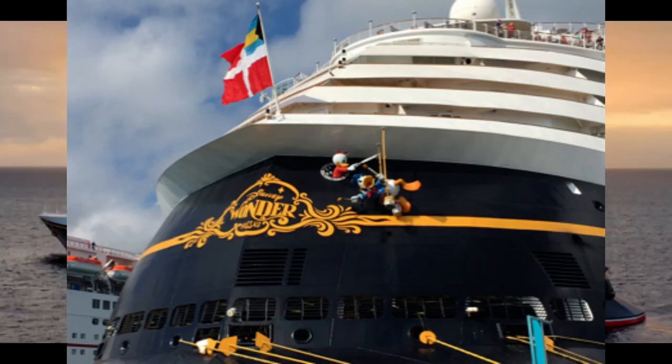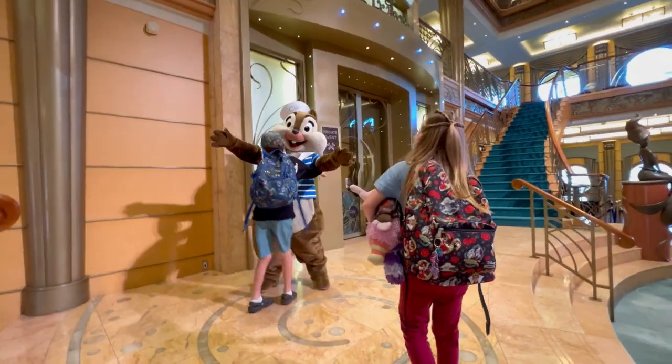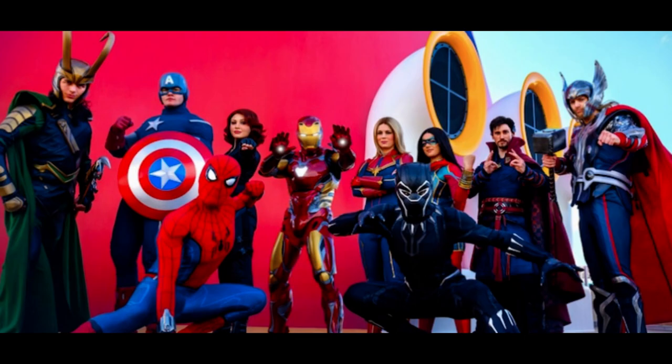Disney Wonder. With its classic elegance and art deco design, the Disney Wonder offers a wide range of entertainment options. Guests can enjoy shows like Frozen: A Musical Spectacular, the immersive Marvel Day at Sea experiences,